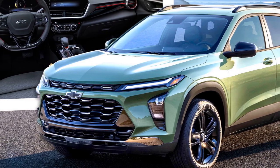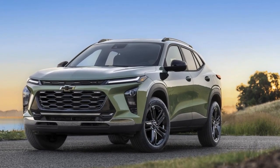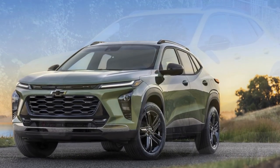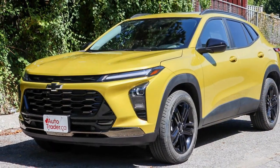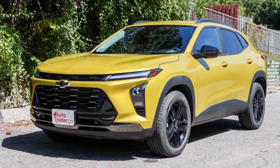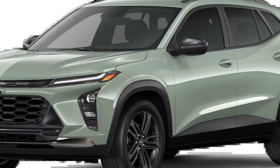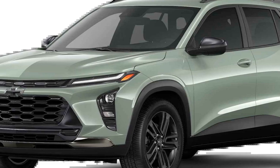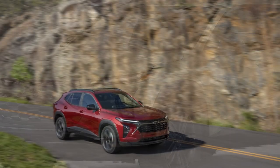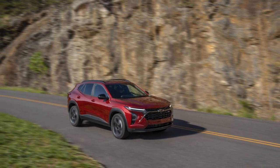Cons. 1. Limited space: due to its compact size, the Trax offers less cargo and rear passenger space compared to larger SUVs. 2. Underwhelming power: while the base engine is efficient, it may feel underpowered for those who desire quicker acceleration or plan to use the vehicle for highway driving. 3. Noisy cabin: some drivers may find the cabin to be noisy, especially at higher speeds, which can affect overall comfort.